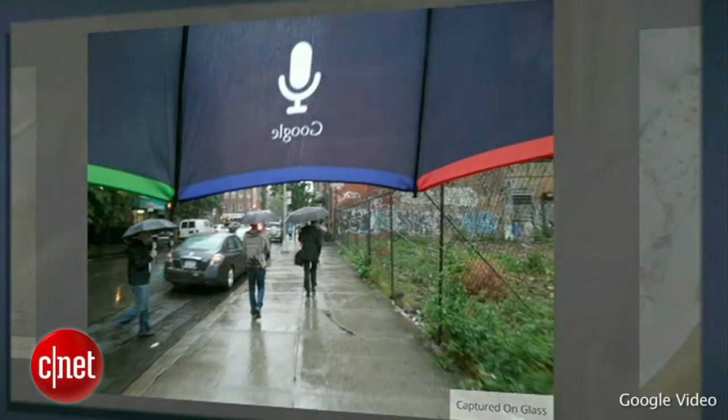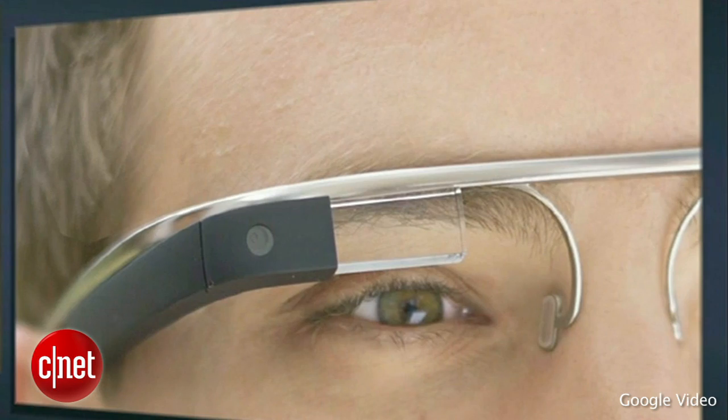It has a pretty powerful processor to process information and a lot of memory to store information. In order to interact with this device, we have a touch pad on the side. We also have a little button here, so I'd like to take a picture of you right now, which I just did.